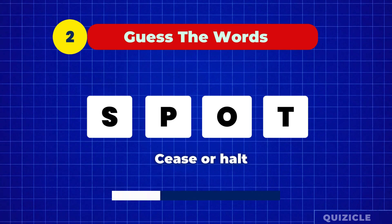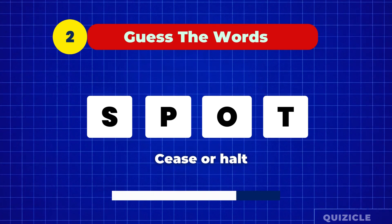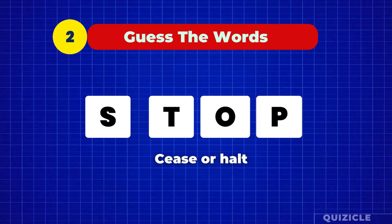The hint is Caesar halt. What is the word? That's right — stop.